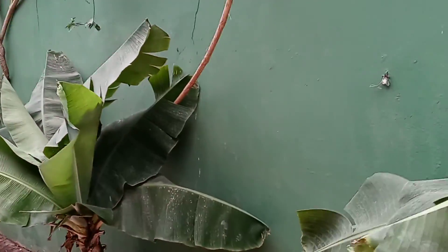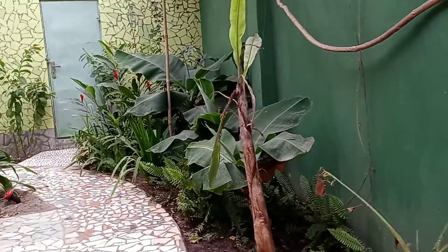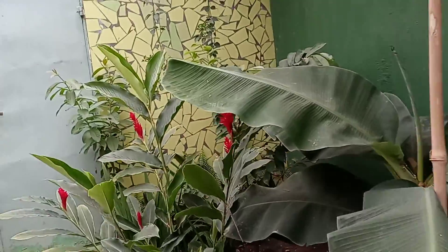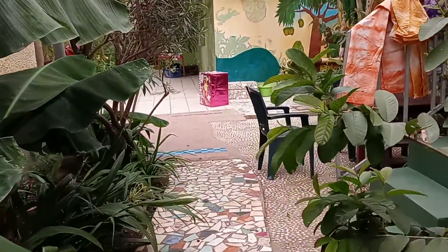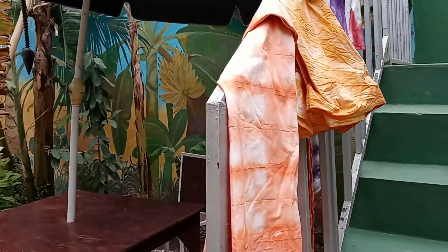Oh wow, beautiful mosaic tile pathway! Y'all know I'm just getting lost on people's property. Look at the flowers — flowers, plants — I love it, it's really beautiful. I'm not sure what's going on up here.